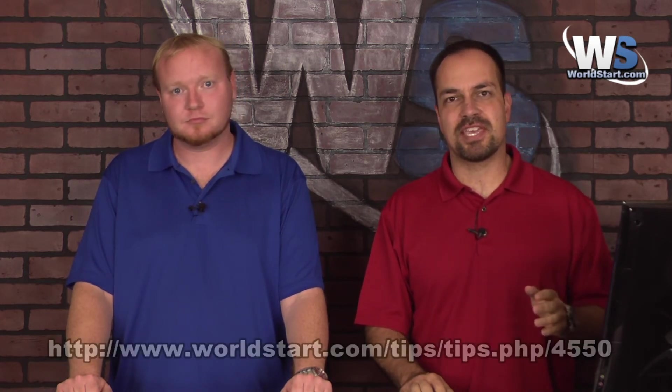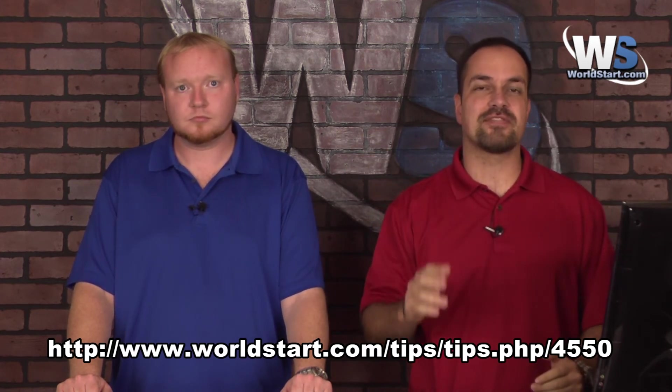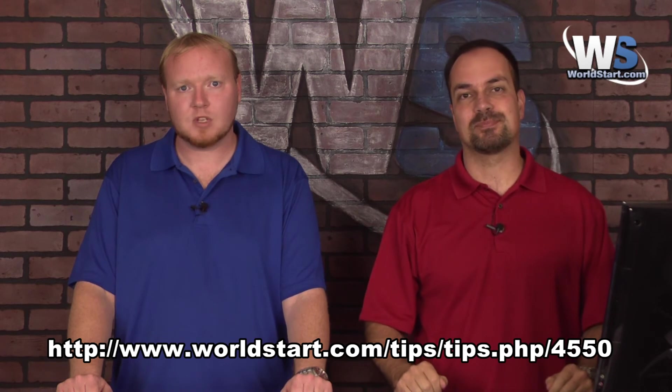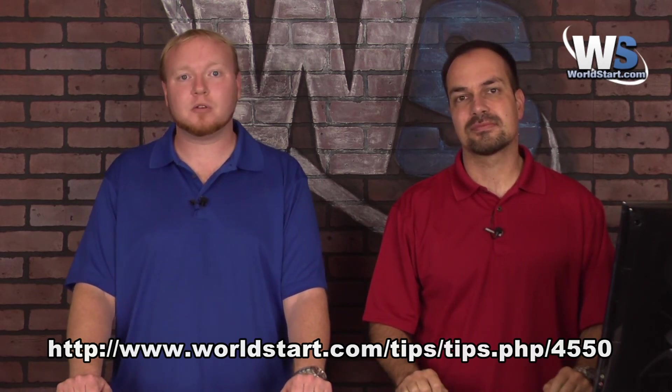Keep in mind the example you just saw was for Windows 7. If you are using Windows XP, go ahead and visit the Tip page — we'll put the address right here so you can find it if you're watching this on YouTube — we have XP instructions there as well. If you're watching this on YouTube, stop by worldstart.com and check out our homepage. We have a bunch of great tips and you can sign up for our newsletter to get these tips in your email every day.